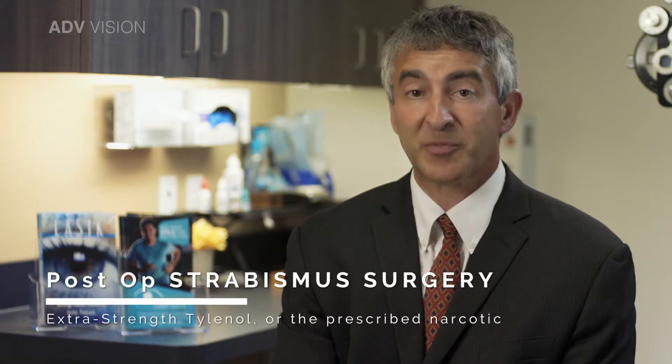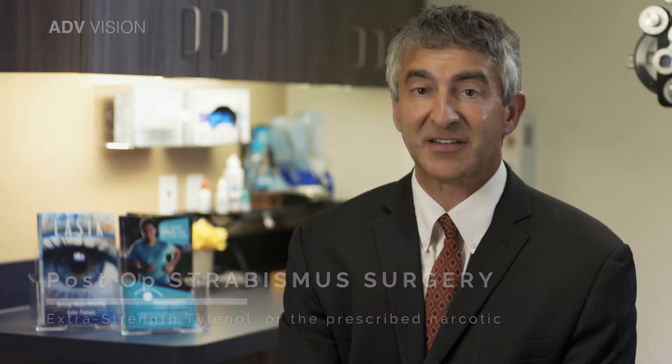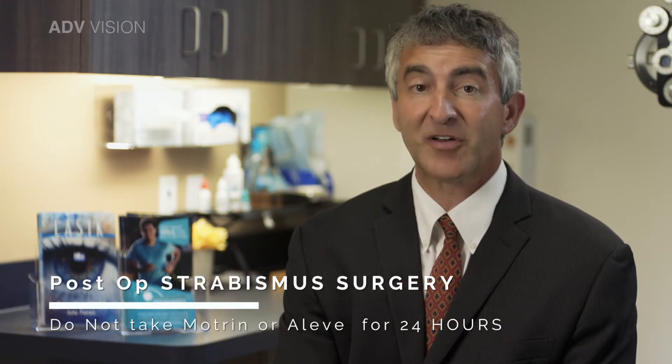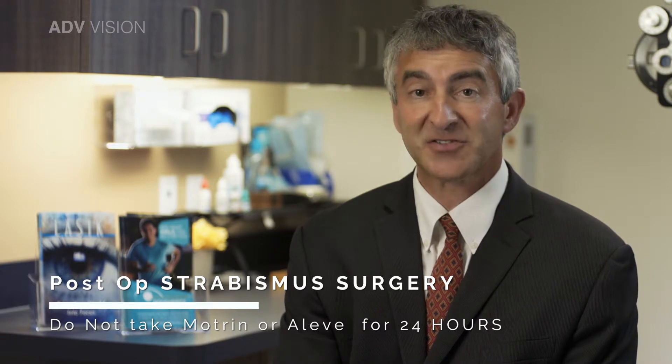You may experience moderate pain following surgery. Take extra strength Tylenol or the prescribed narcotic as needed. Do not take other pain medications like Motrin or Aleve for 24 hours after surgery.